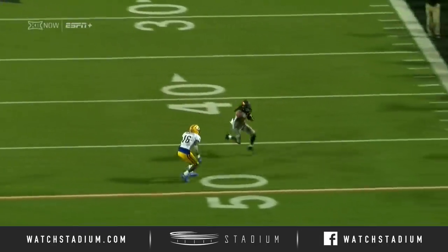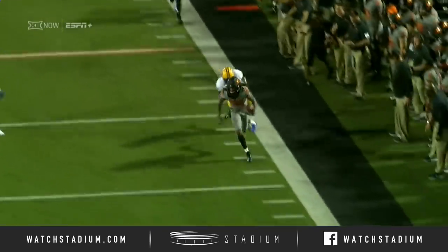A quick out, makes someone miss, just takes it to the house.